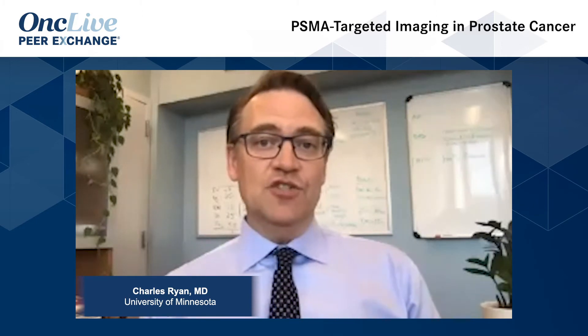It's really important, before we have a conversation about how to treat castration-sensitive metastatic prostate cancer, to figure out what that clinical state is. As Dan alluded to, it's becoming a wider range of clinical entities because our imaging is getting much more sensitive. This is one of the areas with the most rapid change in our field. PSMA-targeted imaging is really leading the way.